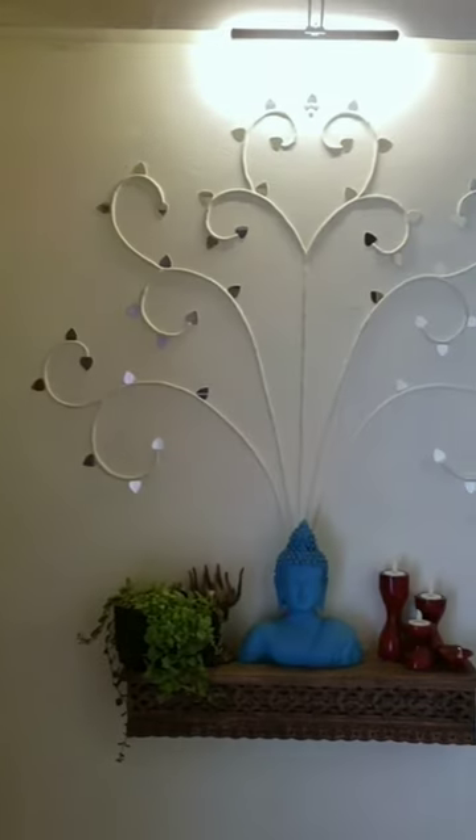Showing you all the walls that I DIYed in my home. Ikkat wall of Odisha in my foyer, and adjacent to it, a mud mirror work wall.